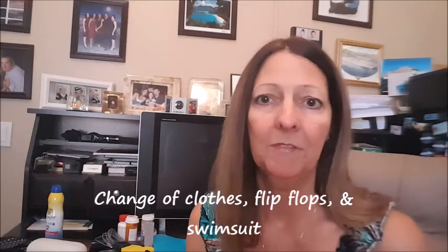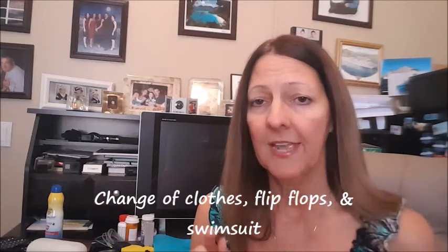I also like to bring a change of clothes in my carry-on — and if I'm not wearing my flip-flops on board, I'll throw those in there too, along with some sandals and a swimsuit. When you get on board, you may want to take a swim, lay out in the sun, or change for dinner before your luggage arrives. My motto is: if I have a change of clothing, a swimsuit, and my flip-flops, I could manage the whole week even if my luggage got lost.